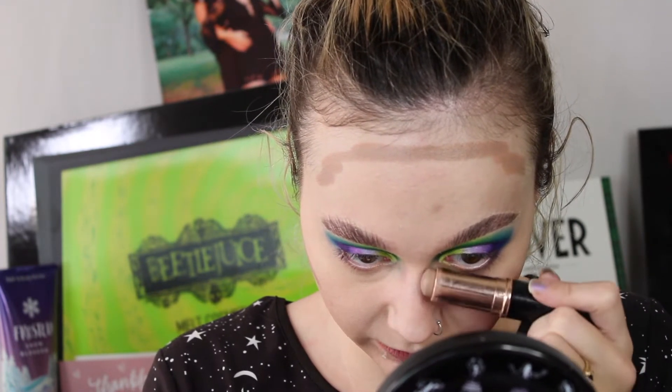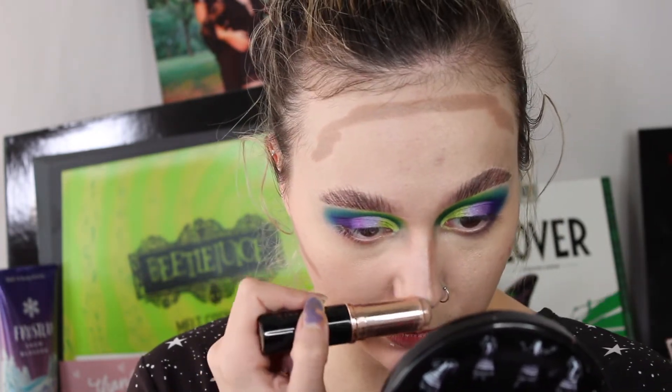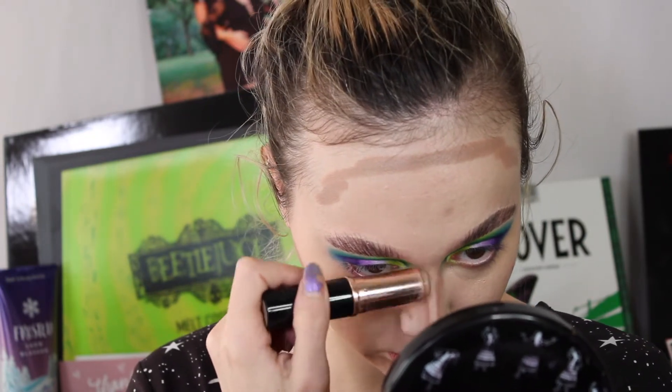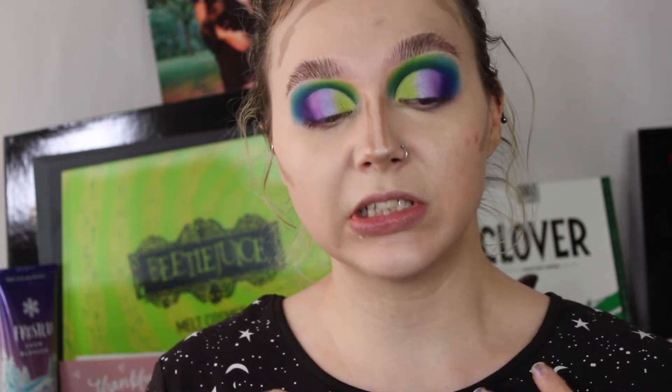For my nose I just like to run it down the bridge of my nose and then kind of bring it in a little bit as I get closer to the tip. I'll probably go into a powder for my nose — I tend to do both most of the time. Regardless of whether I use cream or cream and powder, I usually like to use a little bit of powder on my nose.